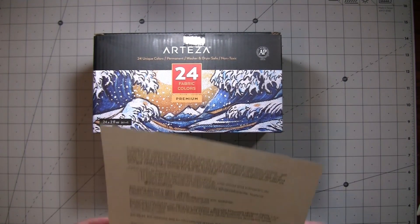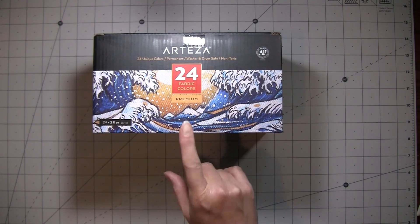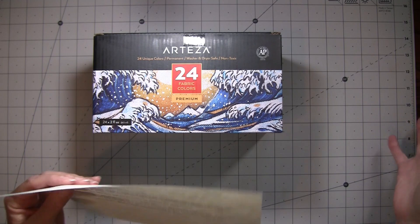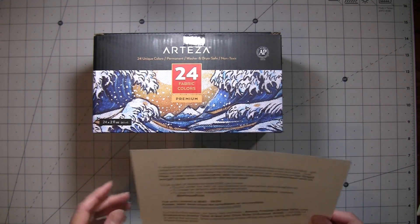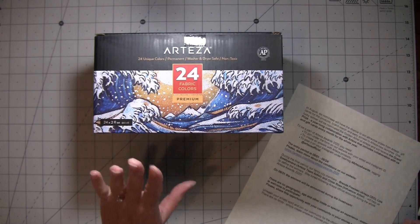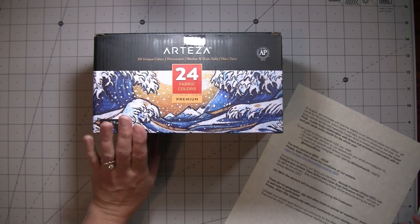Hi everybody, it's Amy at Crafty Cat. I'm adding this onto the front of my video, so you'll see another intro where I say hi. Anyways, I forgot to put this part on and Arteza is doing something really cool in August, so I'm going to read to you real quick what they're doing.